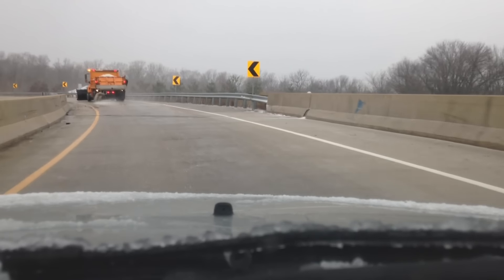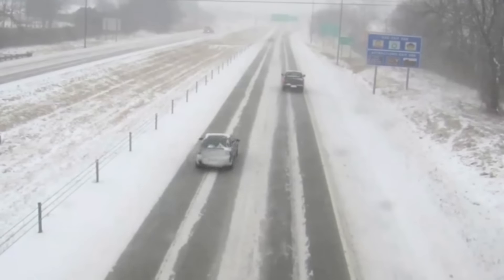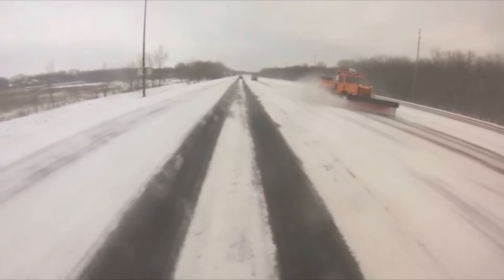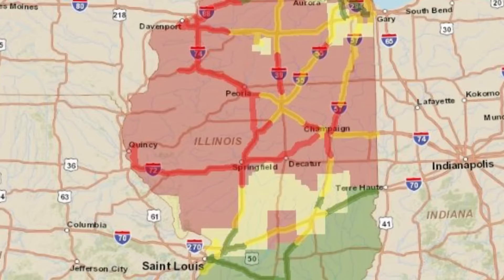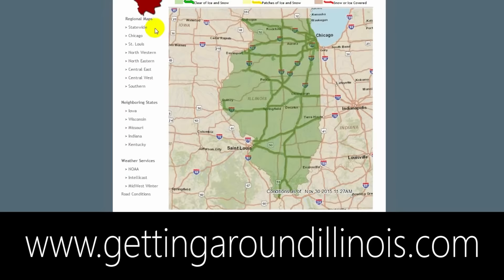This gives kind of an overall picture of the conditions of the road as you travel from one location to another within Illinois. It also helps you plan for traveling to find out if the roads you're going to be traveling are going to be covered with snow or ice. Be sure to bookmark GettingAroundIllinois.com and stay informed throughout the winter.